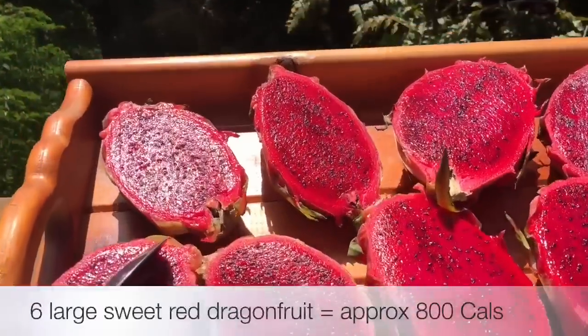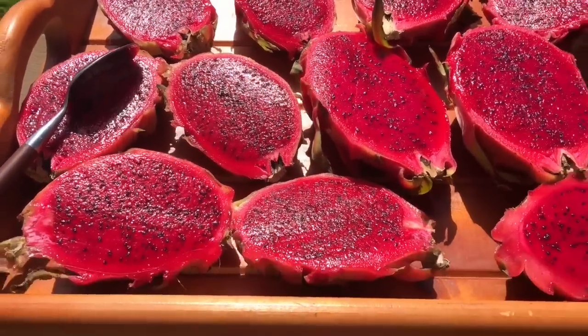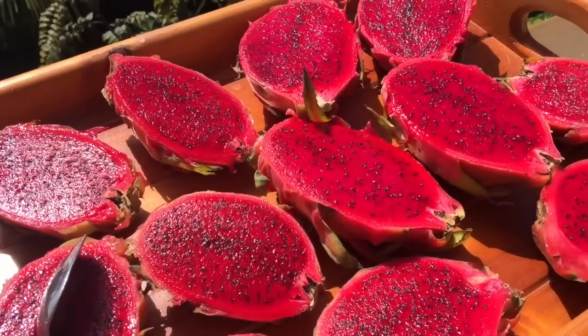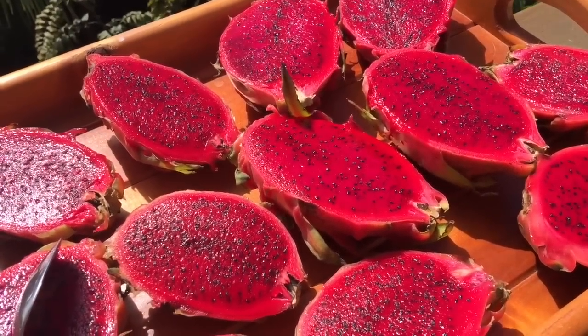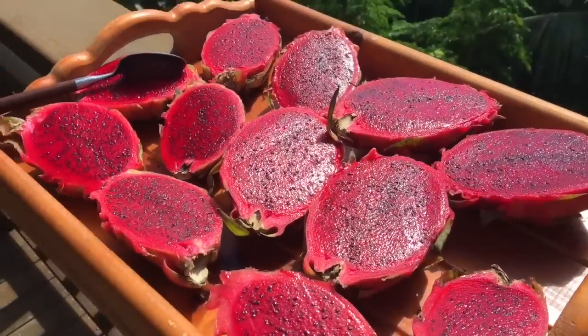Okay so we have breakfast. We've got red dragon fruit here and these are amazing — really sweet ones. You can get ones that are just not so sweet, that haven't been grown correctly, not in good soil, too many chemicals, that sort of thing. But these are just grown really well so they're beautiful.